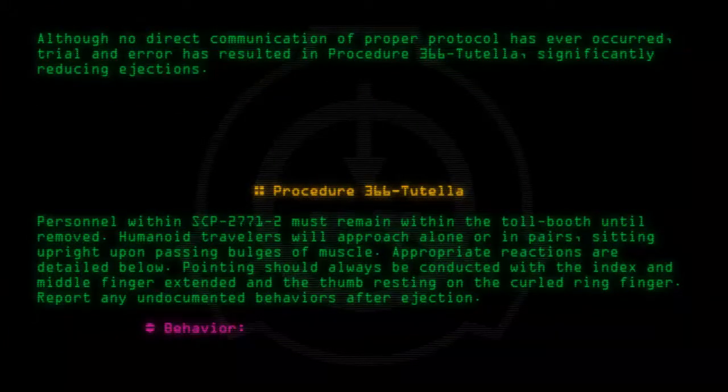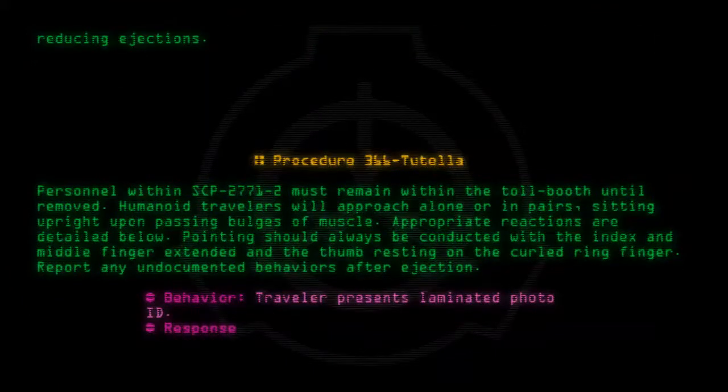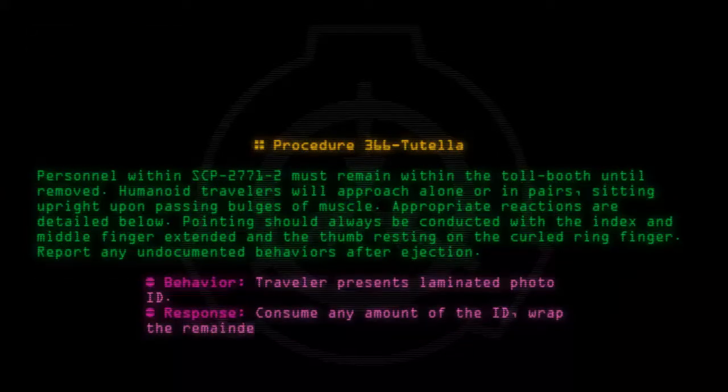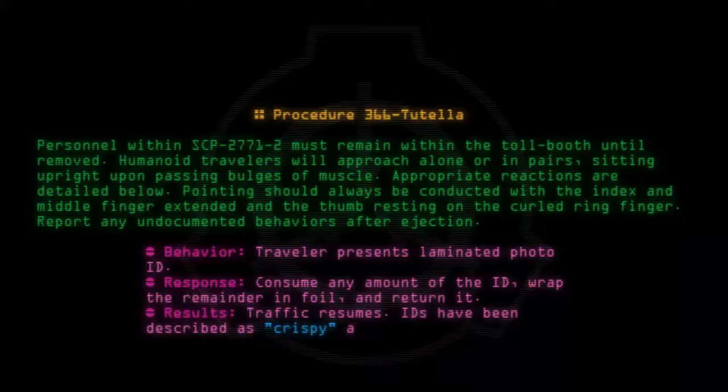Behavior: Traveler presents laminated photo ID. Response: Consume any amount of the ID, wrap the remainder in foil, and return it. Results: Traffic resumes. IDs have been described as crispy and bitter.